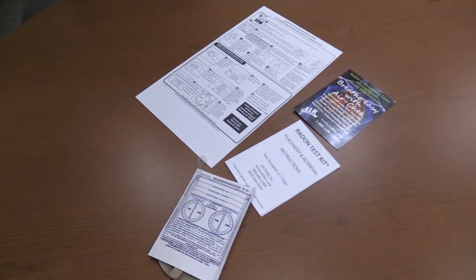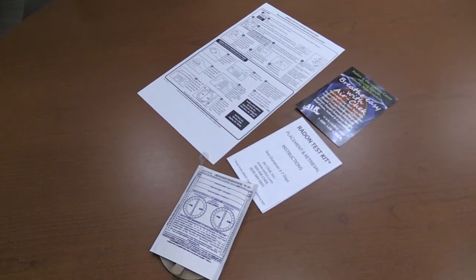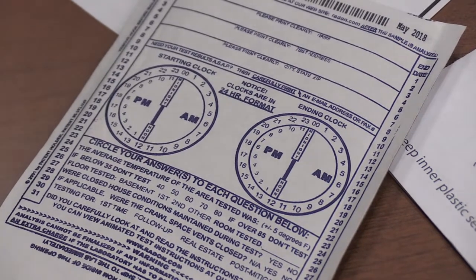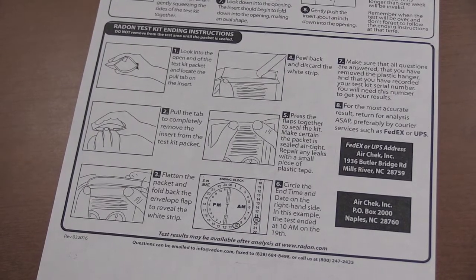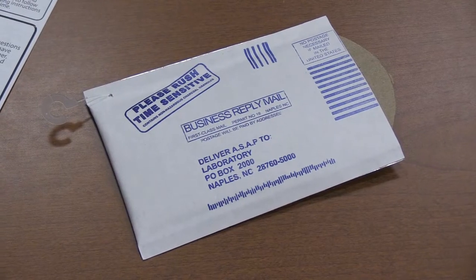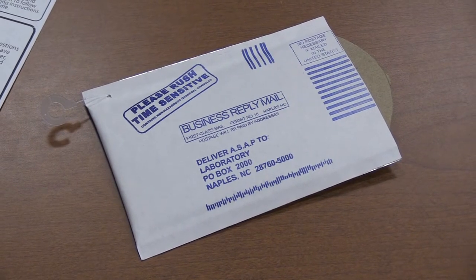You can give yourself some peace of mind by testing your home, which is as easy as ordering a kit from the Lake County Health Department. It's $10 if you pick up the kit at our office in Libertyville, or $13 if you want us to mail you a kit. This cost includes return postage, laboratory analysis, and interpretation by Lake County Health Department staff.